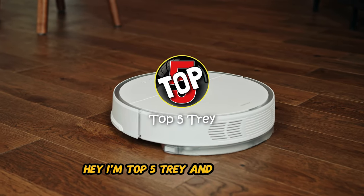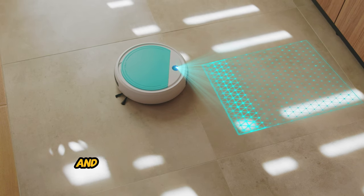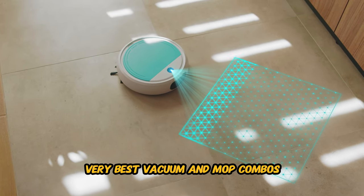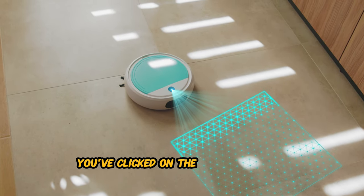Hey, I'm Top5Trey, and in this video I'm going to show you the Top 5 Best Robot Vacuum and Mops in 2024. We've done all the research and testing and have put together a list of the Top 5 Very Best Vacuum and Mop Combos that will meet the needs of every home. So if you're looking for great performance and a great price, you've clicked on the right video.